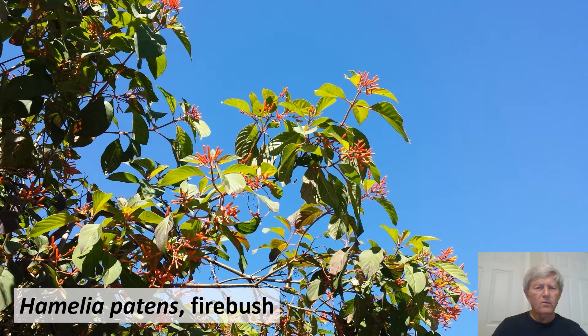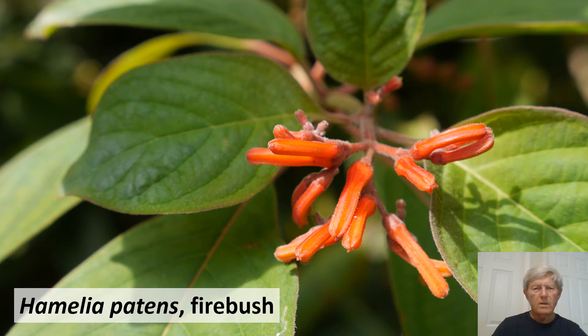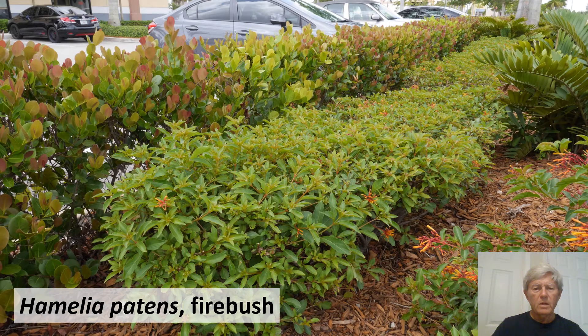Hamelia patens, firebush, is a very easy-to-grow native plant in the coffee family. It has simple opposite leaves and a tubular corolla that is orangish-red or red. It is attractive to wildlife including butterflies. A small shrubby variety is probably an introduced species or subspecies from northern South America and would not be considered a native Florida ecotype.